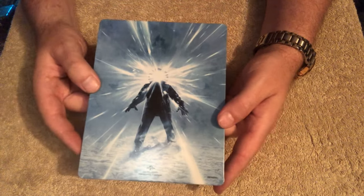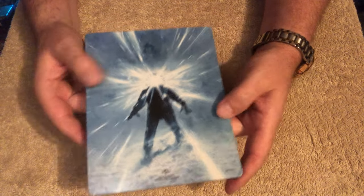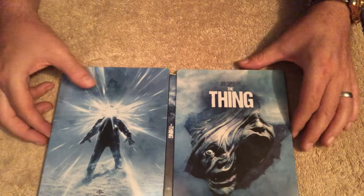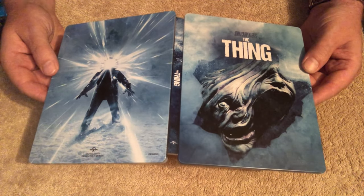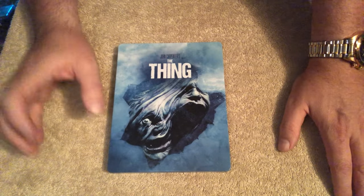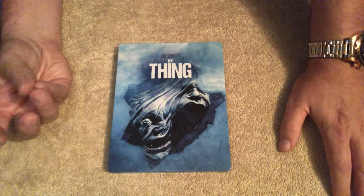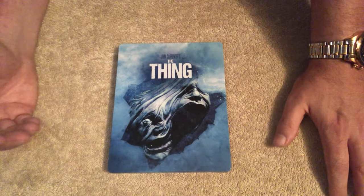There's the back — the classic film poster. Very nice. I do like the blues on it. I think this is a fantastic steelbook. The reason I was drawn to this one more than the other one is that the other one had a sort of Escape from New York vibe about it. That's the vibe I got from it.